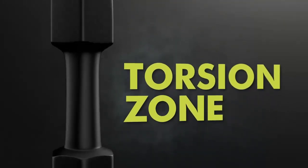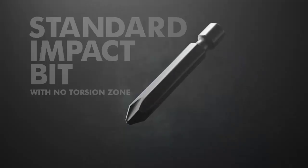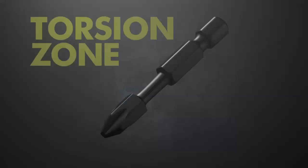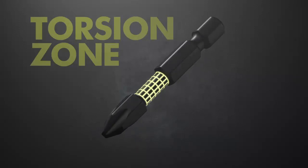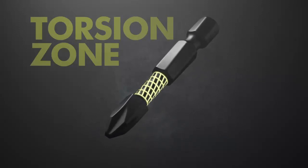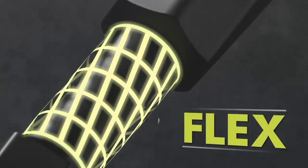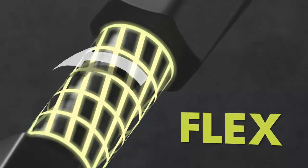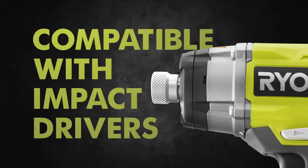Rely on a trusted name backed by a limited lifetime warranty. The RYOBI driving bit has evolved — get three times longer life from the new RYOBI impact bits with torsion zone. When a standard bit is over-torqued it breaks under pressure. RYOBI has revolutionized impact driving bits with the torsion zone: as torque increases beyond what a standard bit can tolerate, the torsion zone flexes and absorbs the impact.